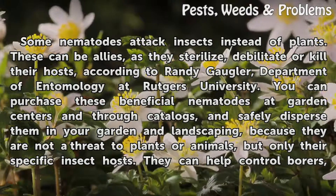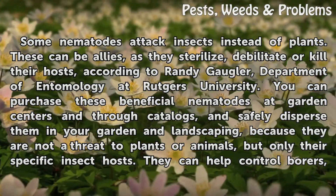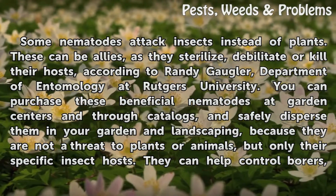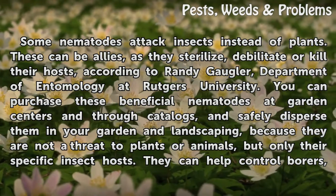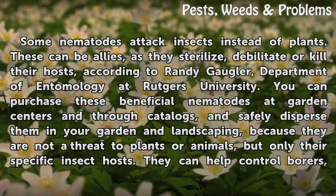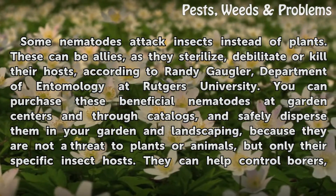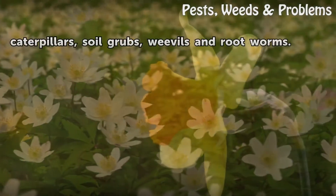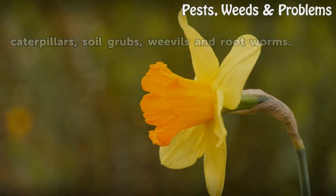Some nematodes attack insects instead of plants. These can be allies, as they sterilize, debilitate, or kill their hosts, according to Randy Gogler, Department of Entomology at Rutgers University. You can purchase these beneficial nematodes at garden centers and through catalogs, and safely disperse them in your garden and landscaping, because they are not a threat to plants or animals, but only their specific insect hosts. They can help control borers, caterpillars, soil grubs, weevils, and root worms.